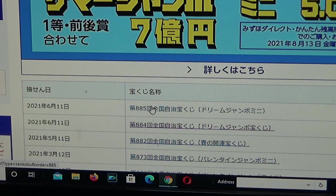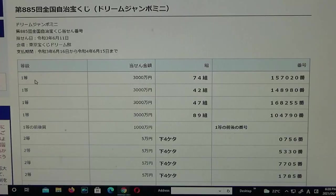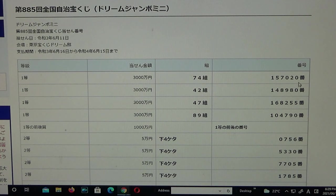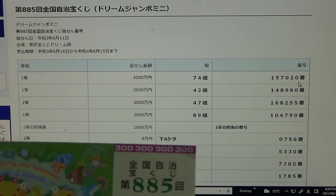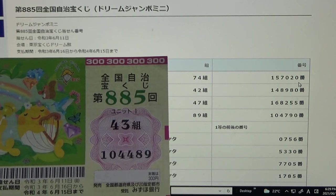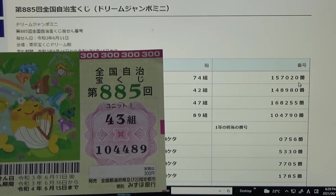Click this. To win the first prize — Ito, that is Sanzenmanen — you must have grouping number 74 with these exact numbers in the exact order: 157020. I got grouping number 43, right away I know I lost. And my numbers are 104489. No good.